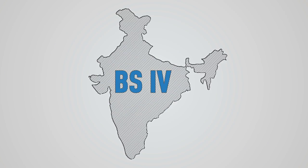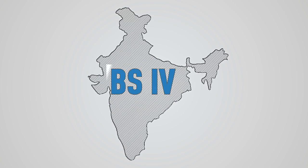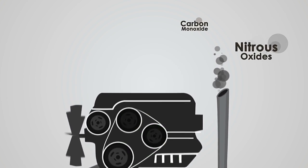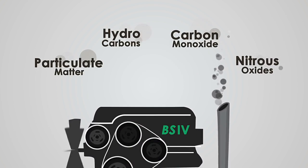As India takes the next step towards controlling emissions through BS4 norms, it is important to understand how BS4 norms help in reducing emission.